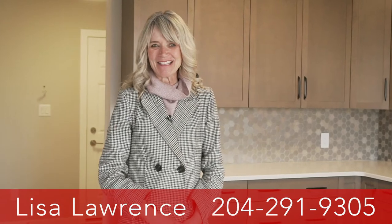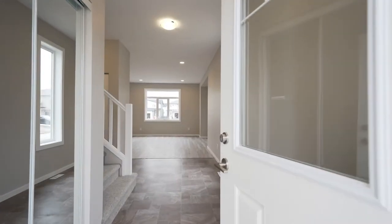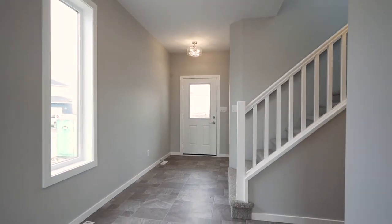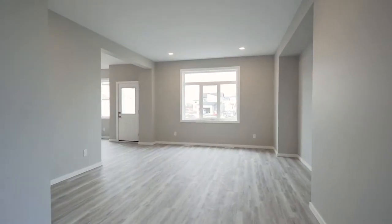Hi, I'm Lisa Lawrence with Kensington Homes. Welcome to 100 Kestrel Way here in Ridgewood West. This beautiful three-bedroom two-story home is available for immediate possession and is listed at $435,000. It comes with many practical as well as upgraded features and is located in this very friendly young family environment.